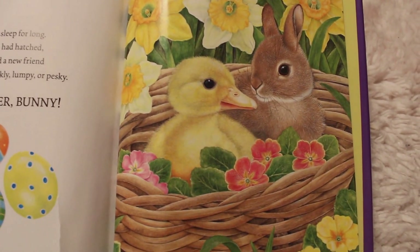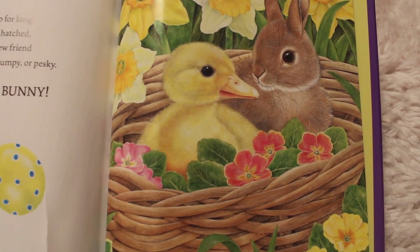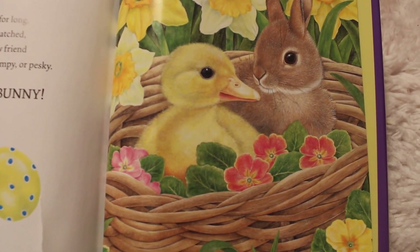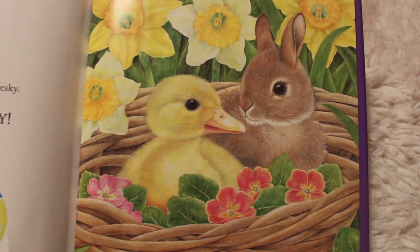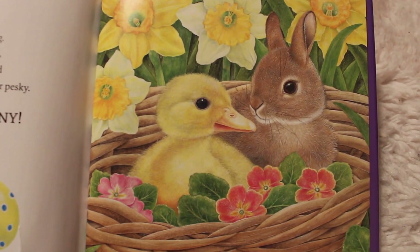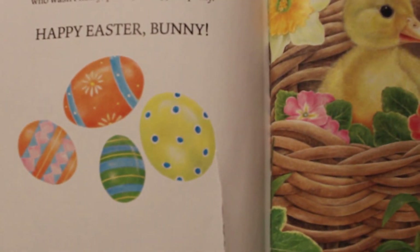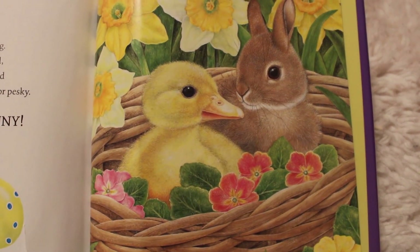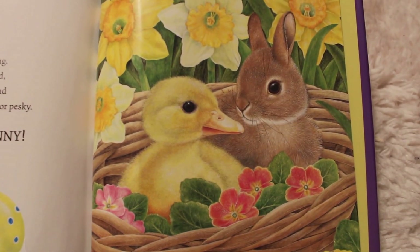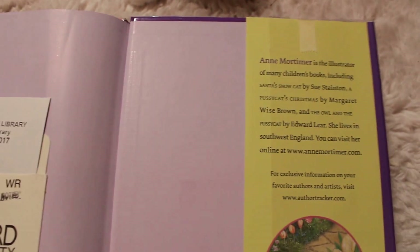Bunny didn't sleep for long. The plain egg had hatched and bunny had a new friend who wasn't noisy, prickly, lumpy, or pesky. Happy Easter, bunny! Look, they have little eggs over here. This page was ripped when I got the book from the library, but look at that — her egg hatched. That is so cute. Now she has a little friend. The end.